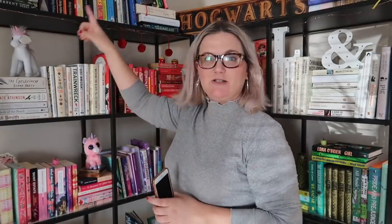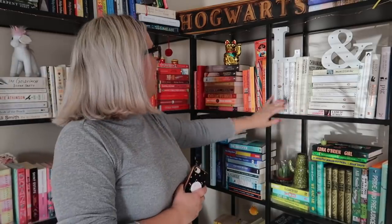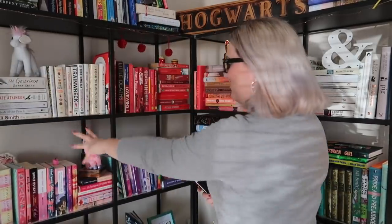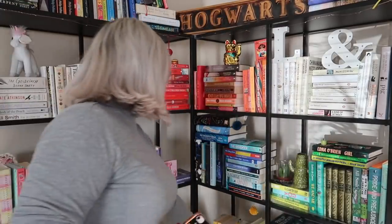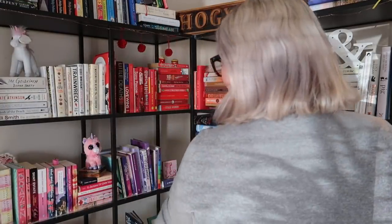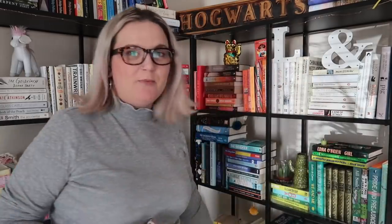First question: do you have to reorganise them every time you get a new book? As you can see, they're in colour-coded order, aside from these ones here which are my favourite books — five stars and above — and this side also has the Harry Potter books. Then we've got colour-coded: white, orange, red, white, pink, purple, blue, green, another blue, yellow, Penguin Clothbound Classics, then black and grey on the bottom.